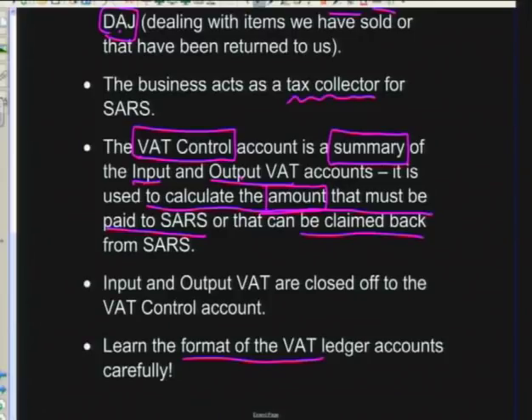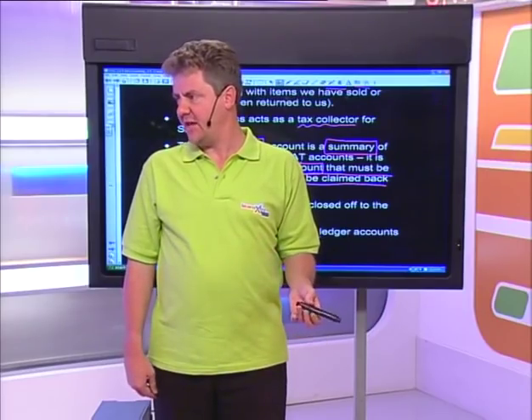Learn the format of the VAT ledger accounts very carefully — they are essential to understanding this section and answering exam questions. Grade 12s, stay tuned. Go get a glass of water, because this topic is actually really important in everyday life.